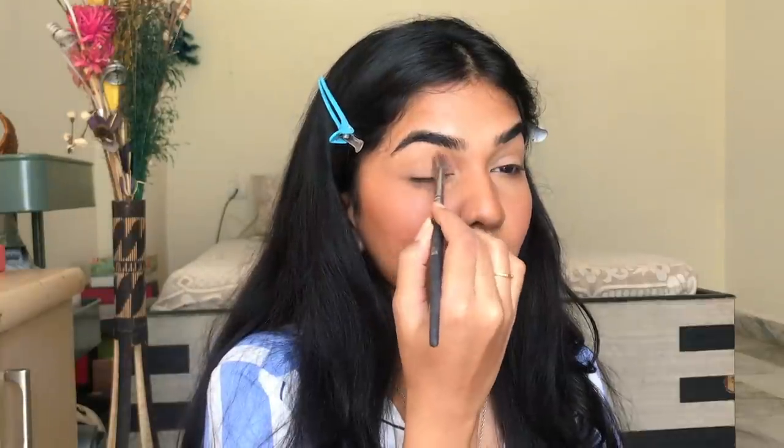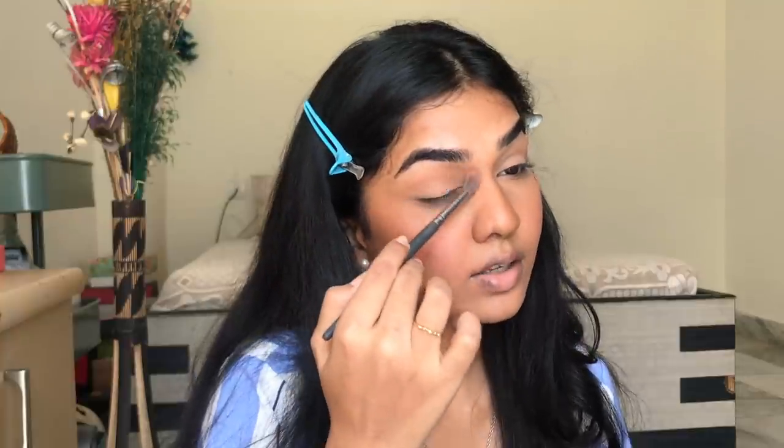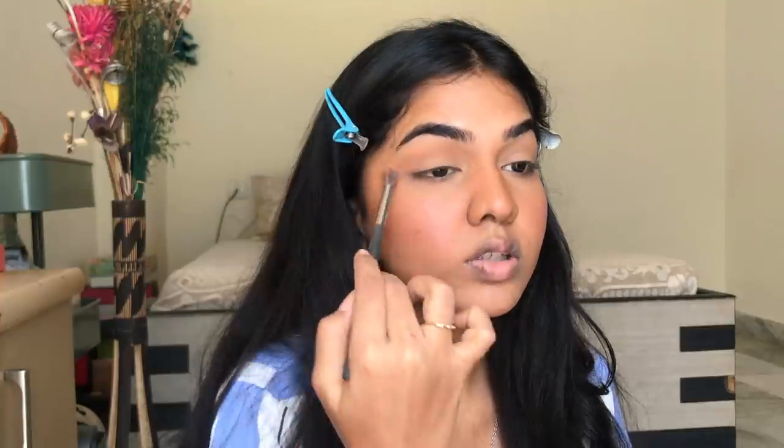Highlighter is not super important for this look — you can go in with one if you want, just on the high points of the cheek to capture light, but you can avoid it for a really natural finish since no one naturally has glitter on their face. For the eyes, I'm taking the same bronzer and adding it in the crease, warming up the eyelid and bringing everything together, joining it toward the nose to add dimension. It's a very soft color — almost invisible on camera, but that's exactly how it's supposed to look.